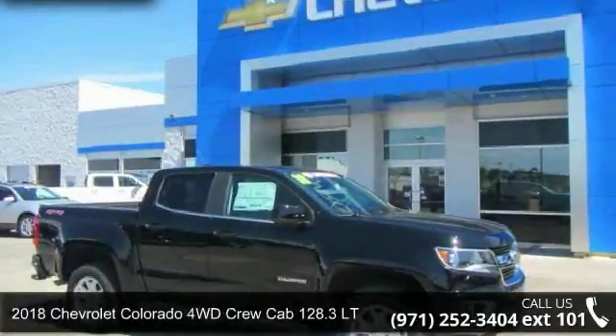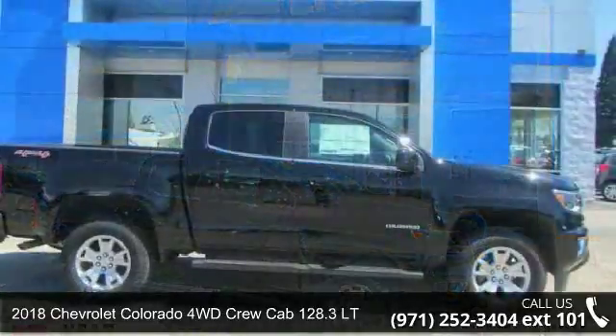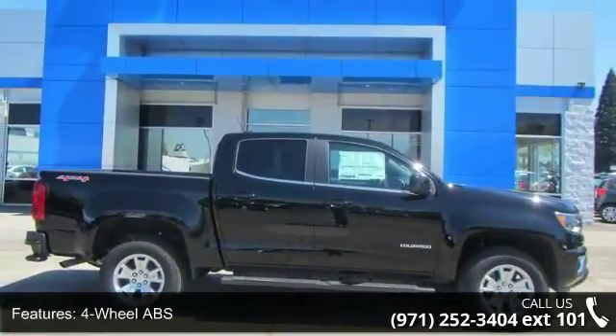Arrive in style with this Chevrolet 2018 Colorado 4WD Crew Cab 128.3 LT. If you are looking for a first-rate auto, this one could be yours today.